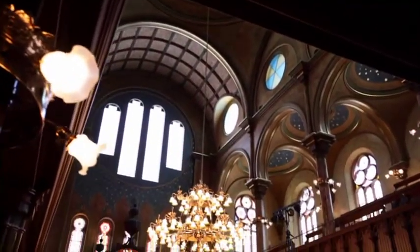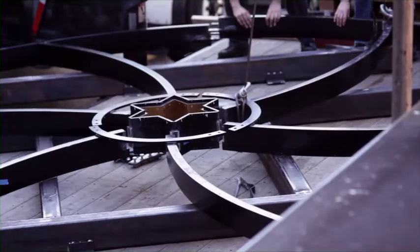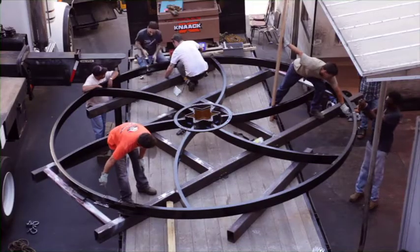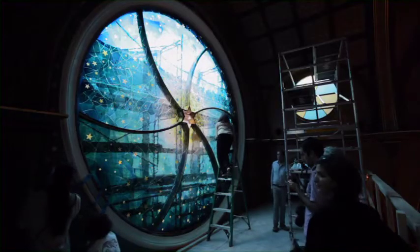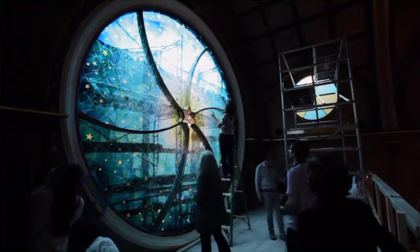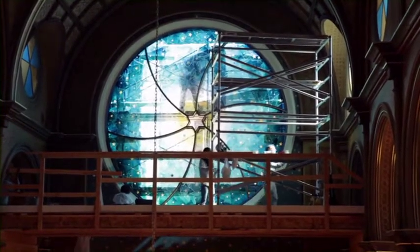Many buildings are saved, but they're saved with new. The only new thing in this building is our beautiful east window, which was designed by Kiki Smith and collaborated with Deborah Gantz. In looking for the future, it's important to have one element that can say this was yesterday, this is today, and this window really represents tomorrow.